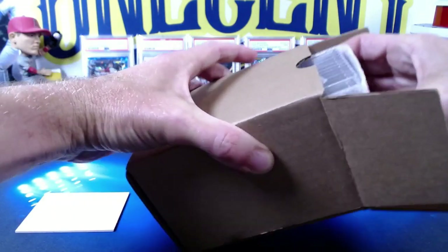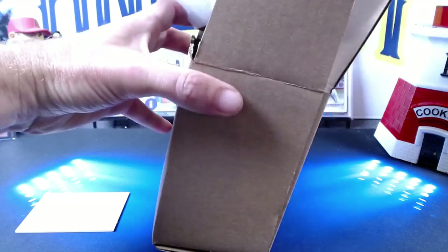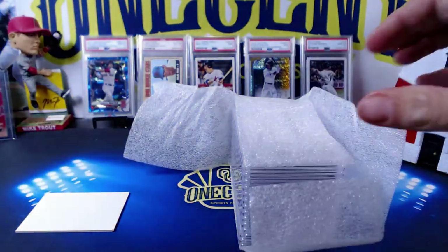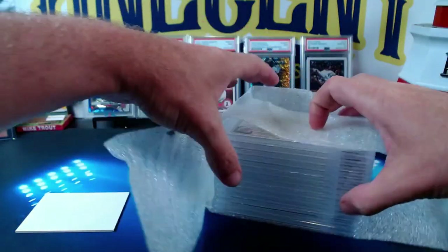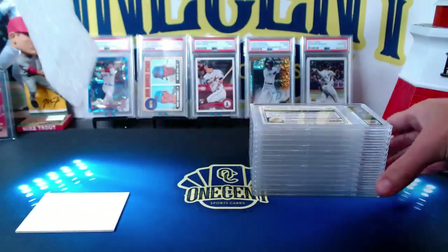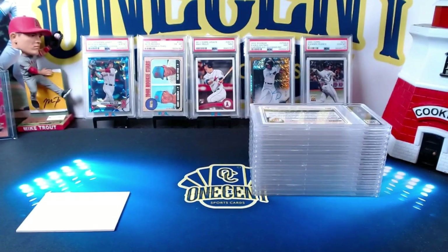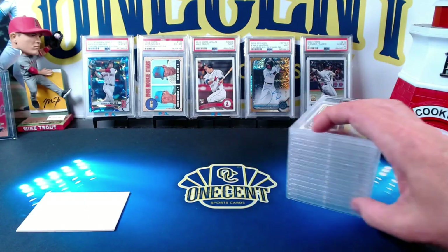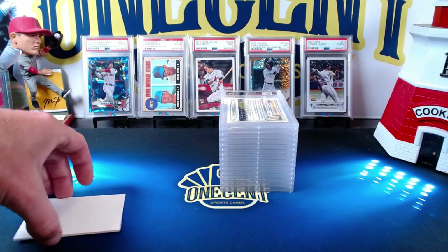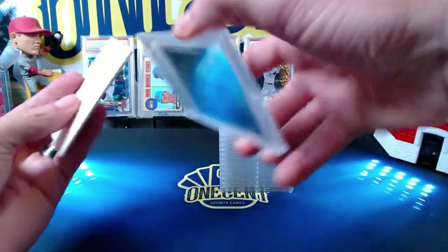This is the first ever Patreon submission over to PSA on the One Cent Sports Cards YouTube channel. We have a few others still out there waiting to be graded, but this was the first one that came in. It took roughly five to six weeks to get them back, so not too bad. This was at the $50 submission level, and as we go through these cards I'll call off who got them.